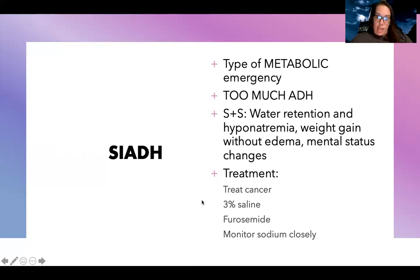Treatment for SIADH: first, treat the cancer. Then, to get that sodium up, give 3% saline. You may also give furosemide to remove some of that fluid, and monitor sodium closely to make sure it's not going up or down too quickly, which can cause severe neurological changes and cerebral edema.